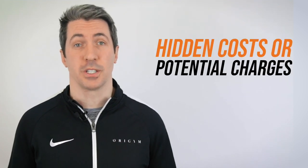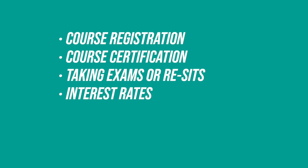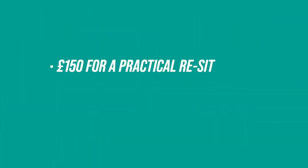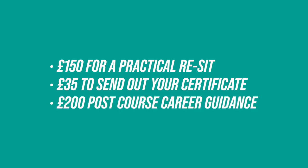The next point to check is hidden costs or potential additional charges. Extra costs can appear in terms and conditions for things such as course registration, course certification, taking exams or resets, interest rates, cancellations, and extra tutor or career support. Always read the terms and conditions before signing up, as these can increase the cost without you realising. For example, one competitor charges £150 for a practical resit, £35 to send out your certificate, and an optional £200 for post course career guidance — all things that Origin includes for free.